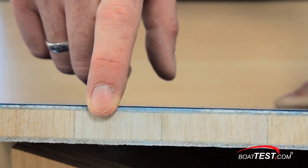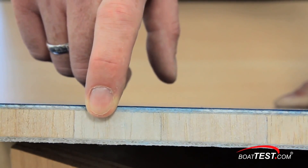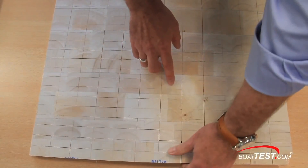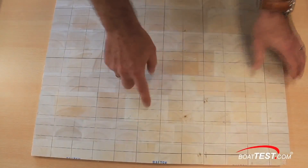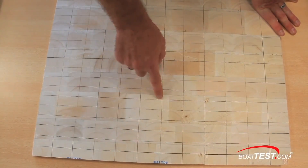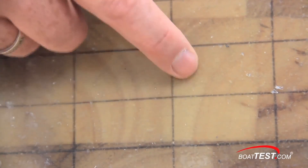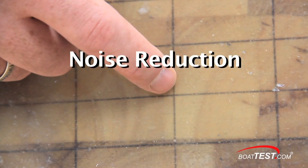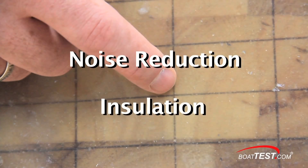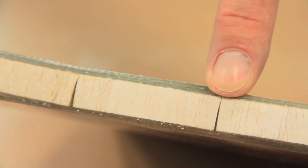Beneteau has chosen a process by which end-grain balsa core is sandwiched and laminated between the inner and outer fiberglass materials. The panel of coring is scored into rectangles, making it flexible, which helps with placement within the hull and, more importantly, allows for the complete encapsulation of each balsa core section by the resin. An added benefit is noise reduction and insulation in cooler conditions. This combination of materials and process provides a high shear resistance.